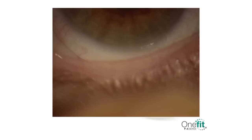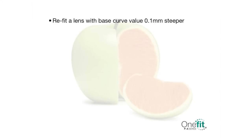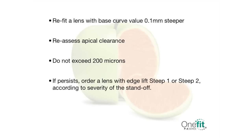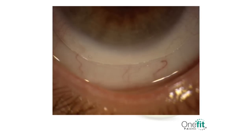Edge standoff will also cause discomfort to the patient and, finally, air bubbles which can invade the area under the lens edge when blinking. To remedy the situation, first refit a lens with a base curve value 0.1 mm steeper and reassess apical clearance, making sure it does not exceed 200 microns. If the problem persists, order a lens with an edge lift of steep 1 or steep 2 according to the severity of the standoff. If the tear meniscus break-up is just at the periphery of the lens, specify an edge lift of steep 1. If the tear meniscus break-up extends under the lens 0.2 mm or more, specify an edge lift of steep 2.